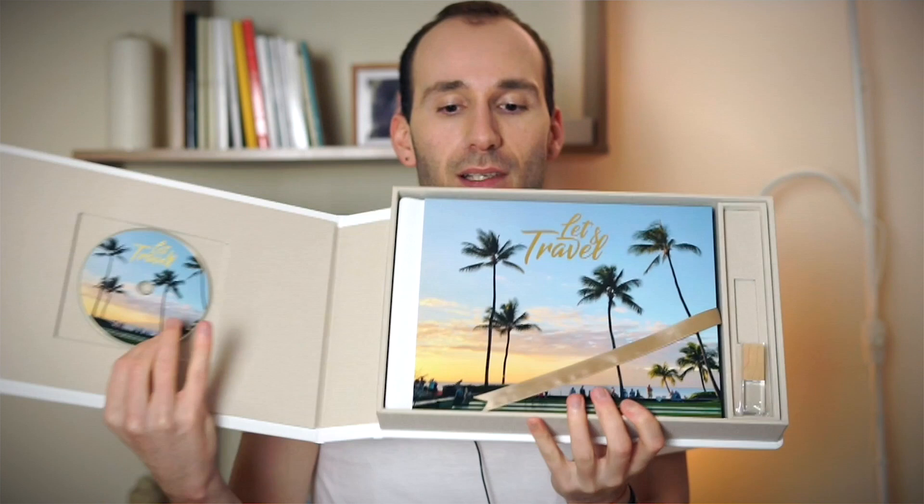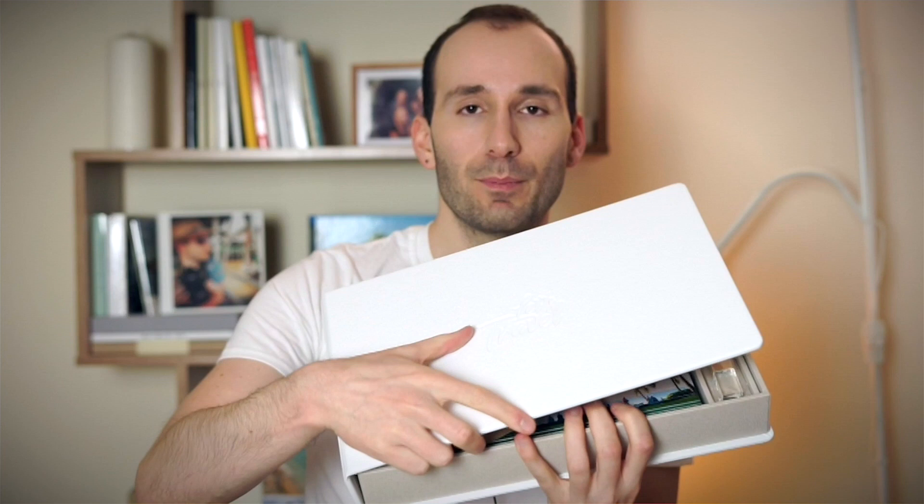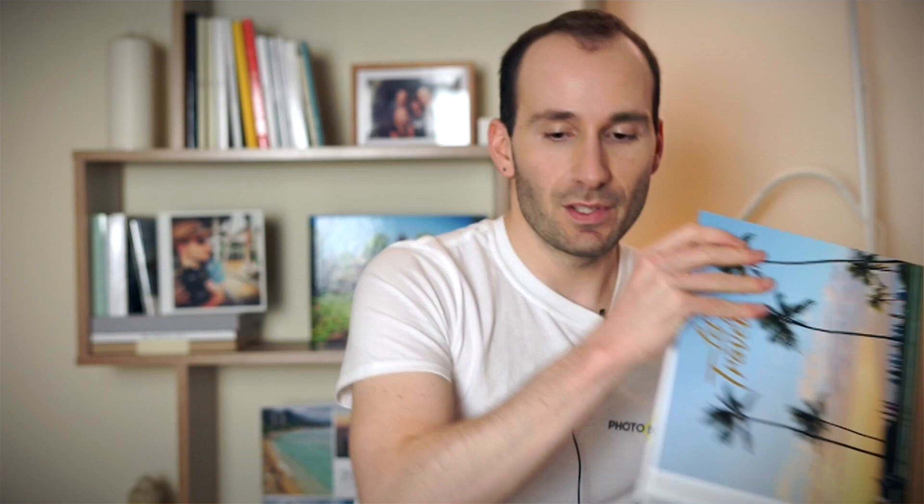So this is my HD album — it comes in a leather box. When you open it, you can see there is a DVD, the book, and a USB, and the box is matching the book spine. I'm going to take it out now to show you. This is the HD book — leather on the back, fusion cover on the front.